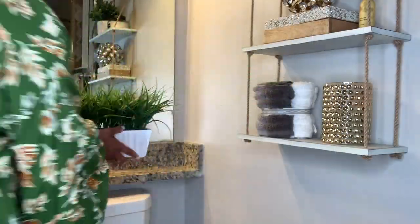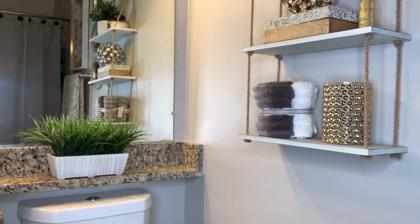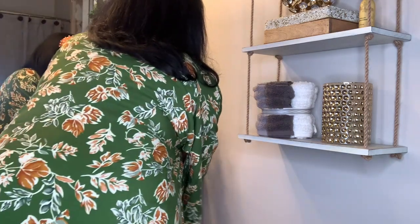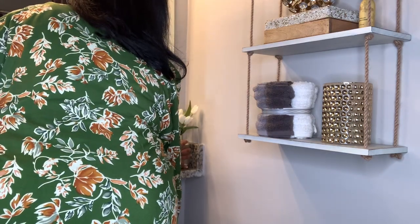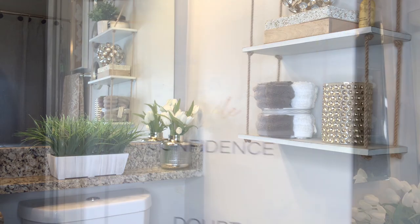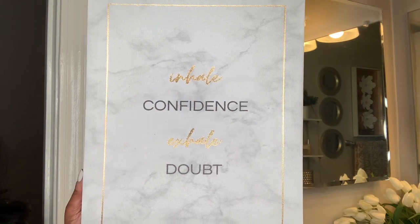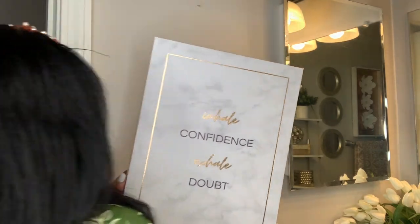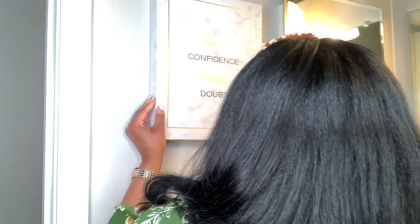I also put a greenery plant above the toilet, and this greenery plant came from the At Home store. My absolute favorite thing in this bathroom is the daily reminder to inhale confidence and exhale doubt.